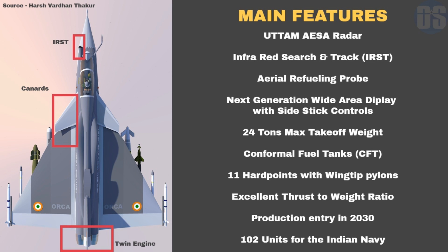While the Indian Air Force is moving forward with the Tejas Mark II program, it may also order 100 units if Orca turns out to be an excellent twin-engine fighter.